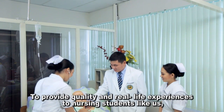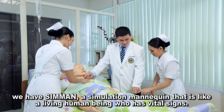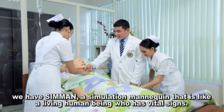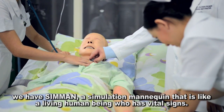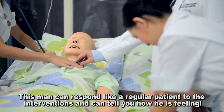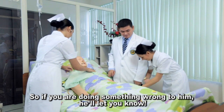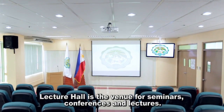To provide quality and real-life experiences to nursing students like us, we have C-Man, a simulation mannequin that is like a living human being who has vital signs. This mannequin can respond like a regular patient to the interventions and can tell you how he is feeling. So if you're doing something wrong to him, he'll let you know.